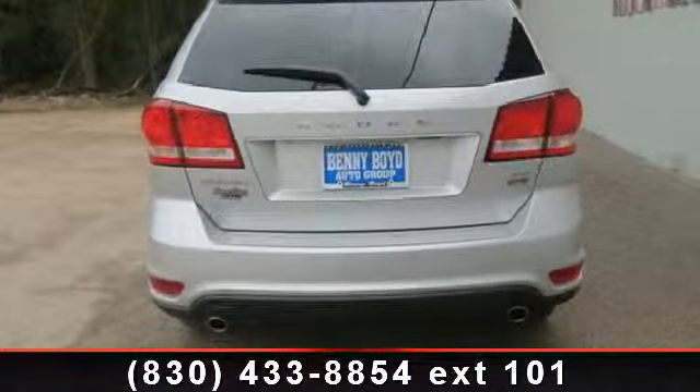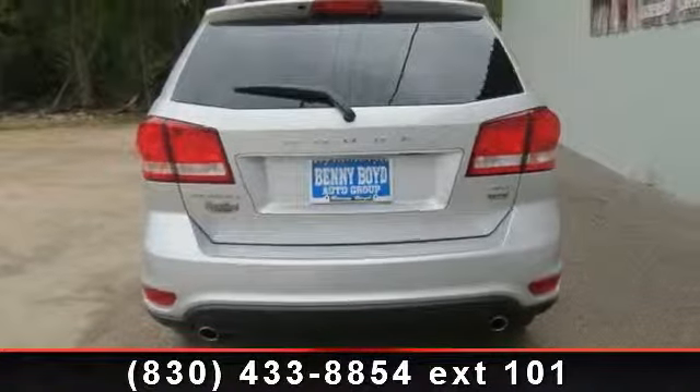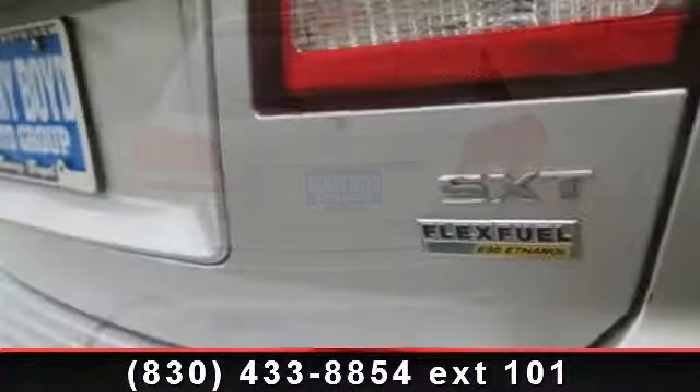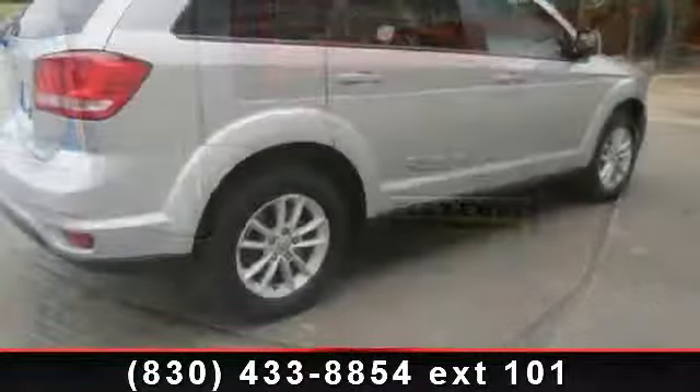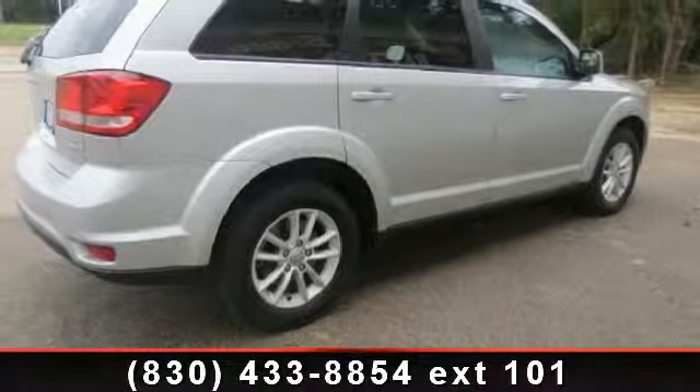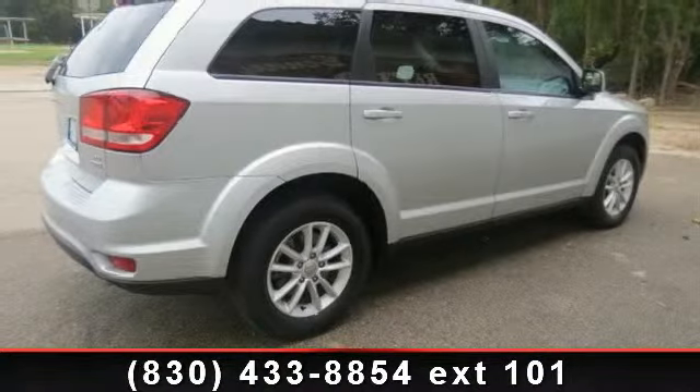child safety locks, floor mats, front wheel drive, ABS, privacy glass, driver vanity mirror, and cruise control. Low mileage is an important factor in your purchase and this vehicle delivers a low odometer reading.